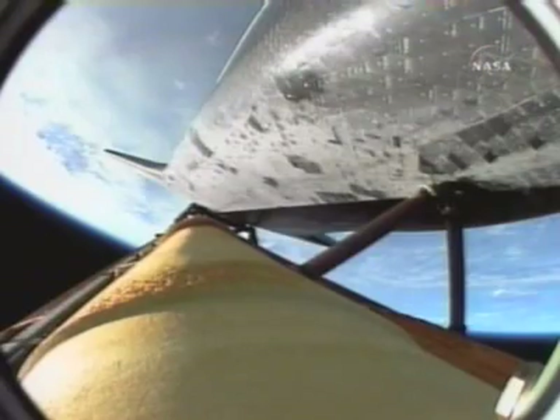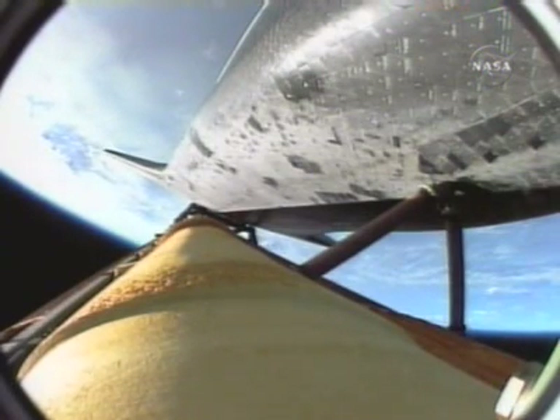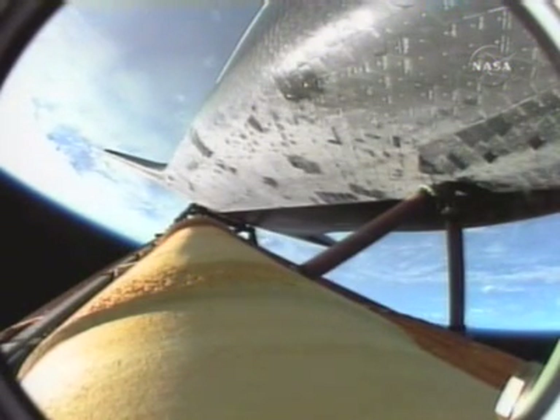Three minutes into the flight. Endeavor 75 miles downrange, traveling almost 4,000 miles an hour, 47 miles in altitude, all systems looking good. Endeavor flying on the singular power of its three liquid fuel main engines, draining a half a ton of fuel per second from the shuttle's fuel tank.